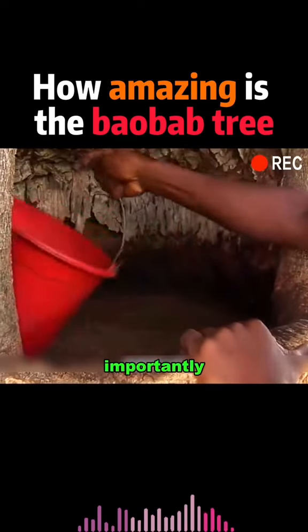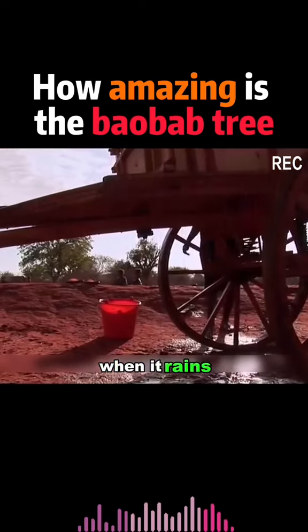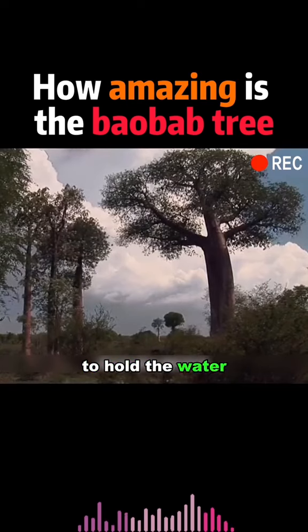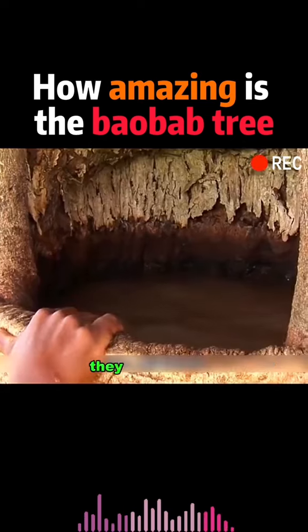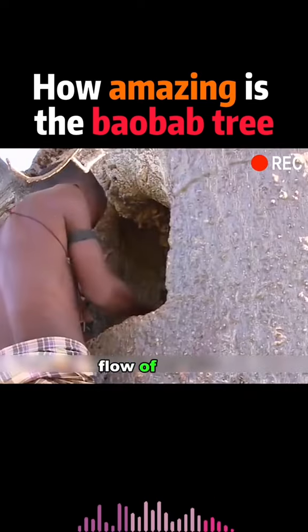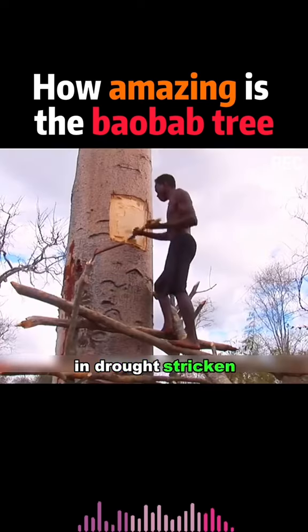Most importantly, the baobab tree is a natural water reservoir. When it rains, the tree trunks act as sponges to hold the water. When the locals need water, they can simply make an opening in the tree and get a constant flow of water. This is a life-saving tree in drought-stricken Africa.